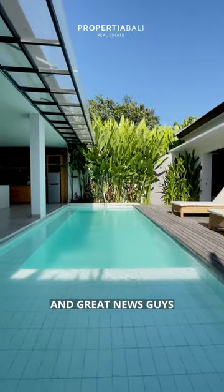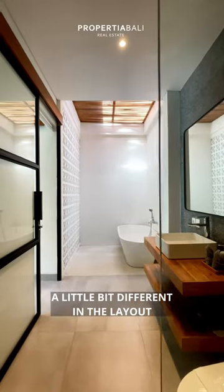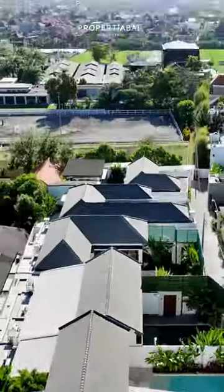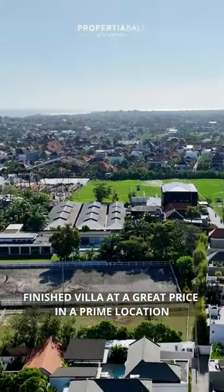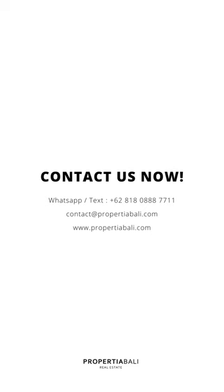Great news guys, there are still six villas left. Three-bedroom, same design, a little bit different in the layout, price $315,000 in this prime location. Finished villa at a great price in a prime location — what's not to like? Contact Property Abali now for more info.